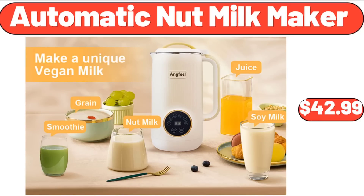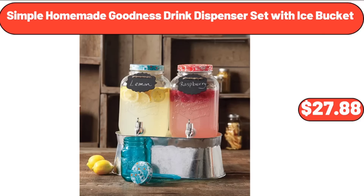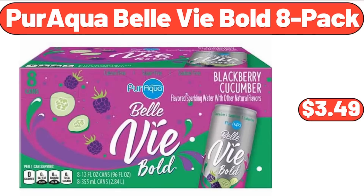Automatic nut milk maker, $42.99. Xbox Series X gaming console bundle, $560.90. Simple Homemade Goodness drink dispenser set with ice bucket, $27.88. Periqua Bell Vi Bold 8-pack, $3.49.